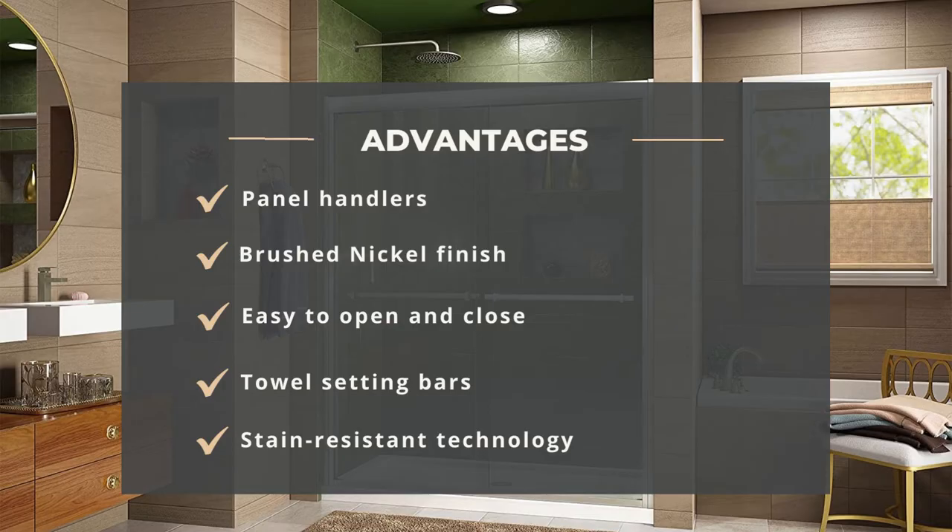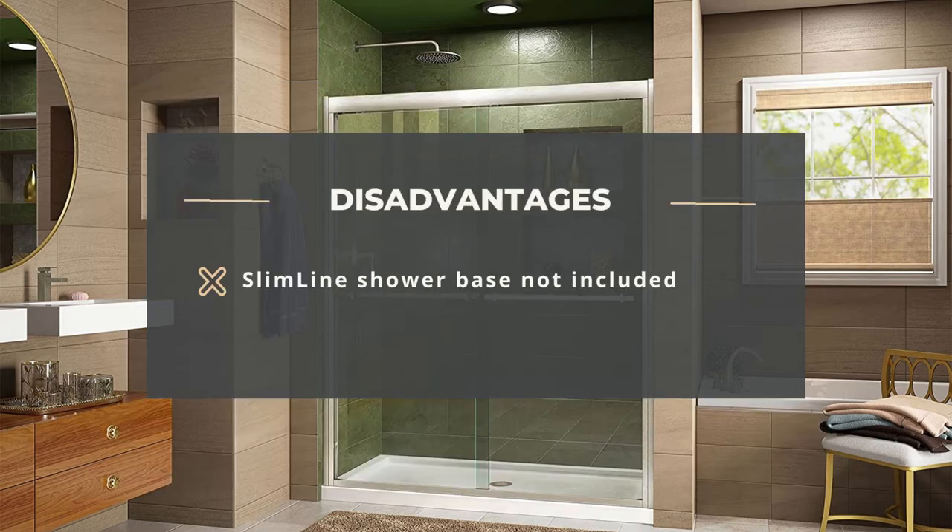Advantages: panel handlers, brushed nickel finish, easy to open and close, towel setting bars, and stain-resistant technology. Disadvantage: slimline shower base not included.